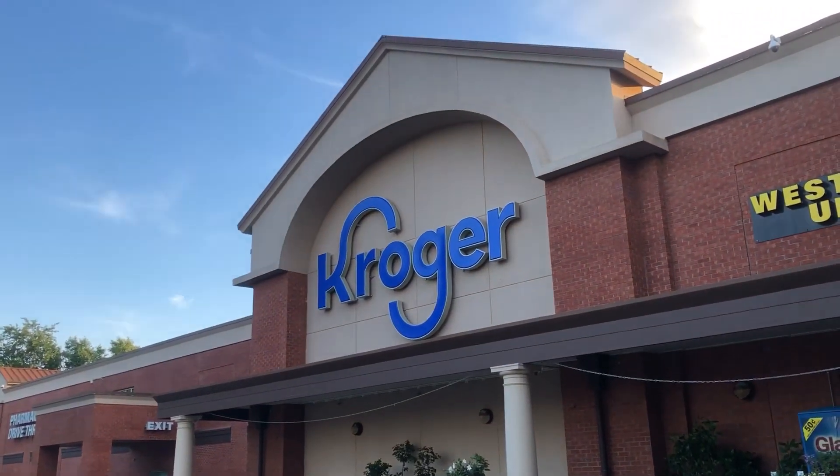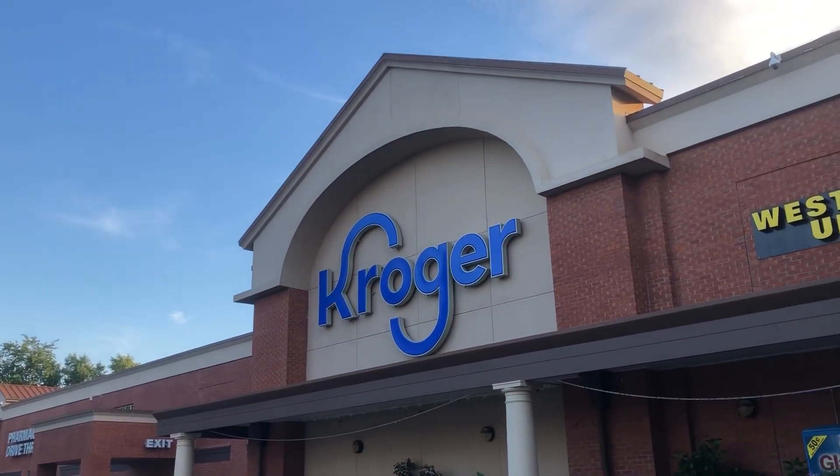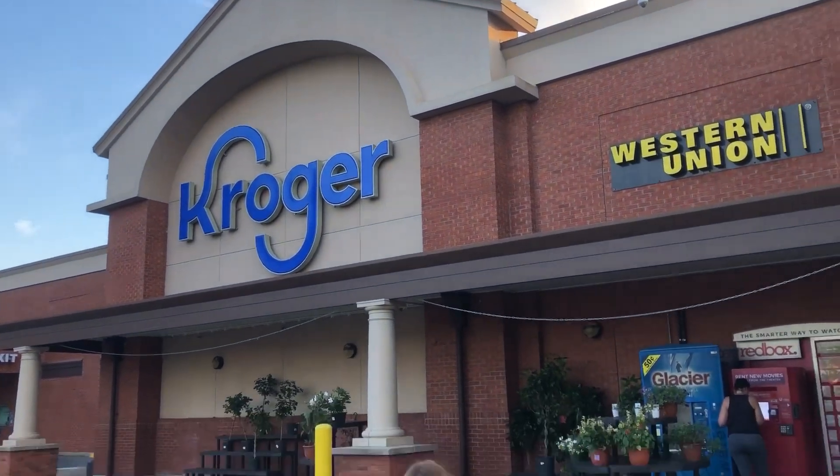Hey everybody, welcome to Zach's Sports Cards and Collectibles. Thank y'all for watching. Don't forget to like, subscribe, and comment below. We are on the Hot Wheels hunt today at the Kroger. Are y'all ready? Let's go, y'all.